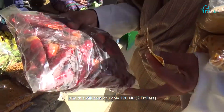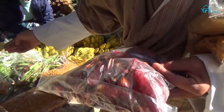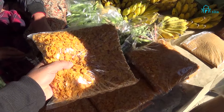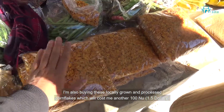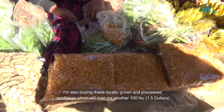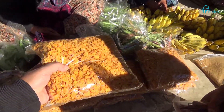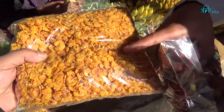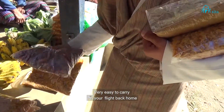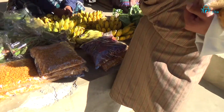How much does it cost? 120 rupees — okay, 120 rupees. And I'm also going to buy these cornflakes. These are organically grown corn — they fry it and pound it. This costs just 100 rupees. It's very easy to carry in your luggage and on the aircraft, no problem at all.